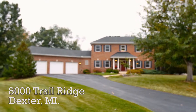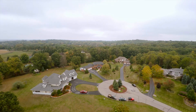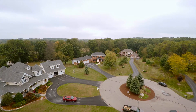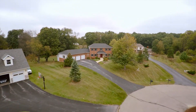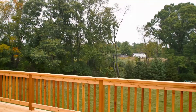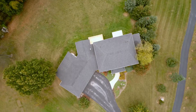Welcome to 8000 Trail Ridge, located just north of the city of Dexter and about 25 minutes into Ann Arbor. This fabulous builder's home is loaded with great features including cherry hardwood floors, a cedar screened-in porch, a brand new cedar deck, and more. Fabulous walkout — get out to see this one.